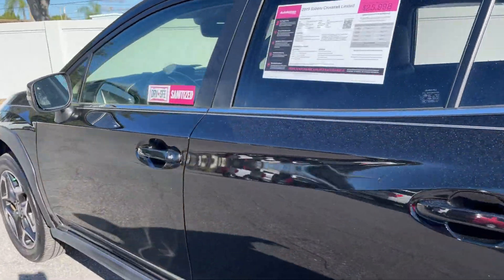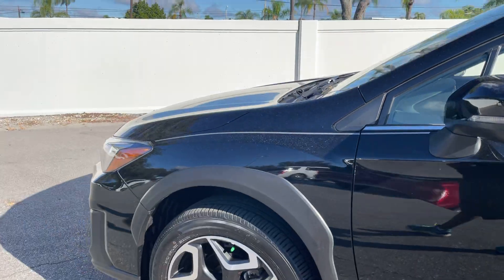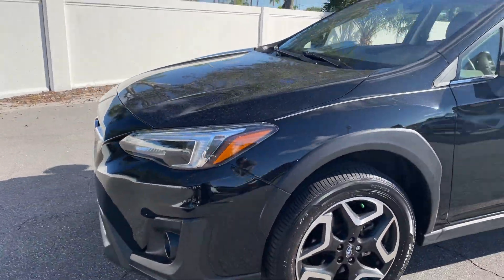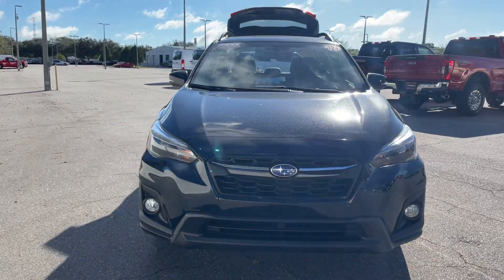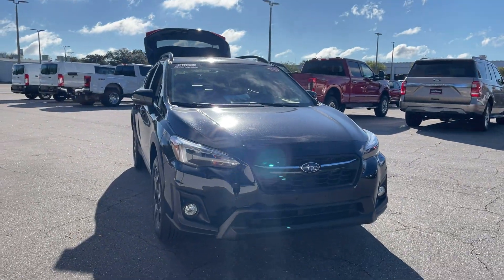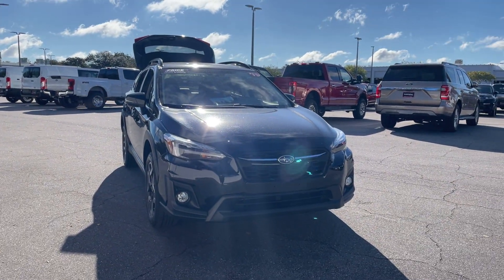Being a Subaru, it's all-wheel drive, powered by a two-liter four-cylinder engine, so it's fuel efficient. And like all pre-owned vehicles at AutoNation Ford St. Pete, it has a five-day, 250-mile money-back guarantee.